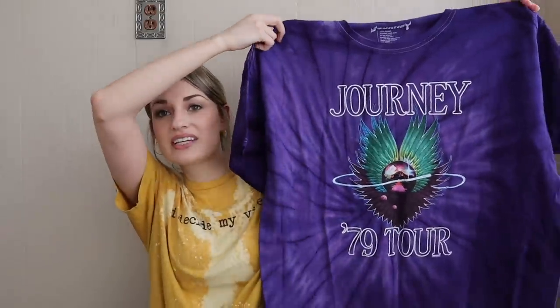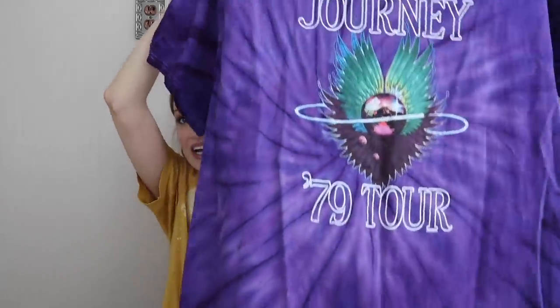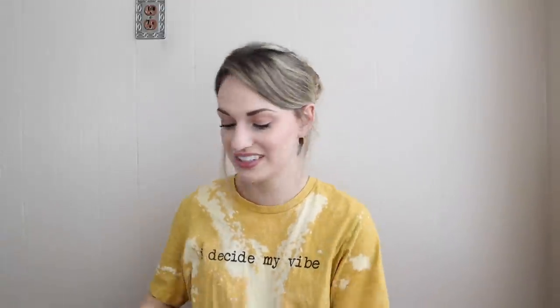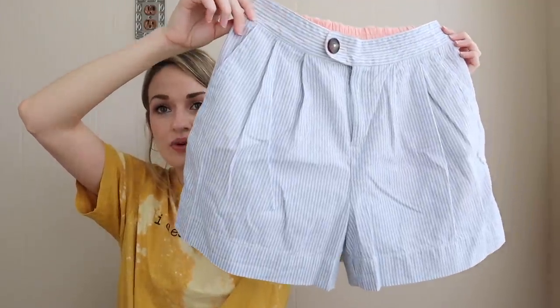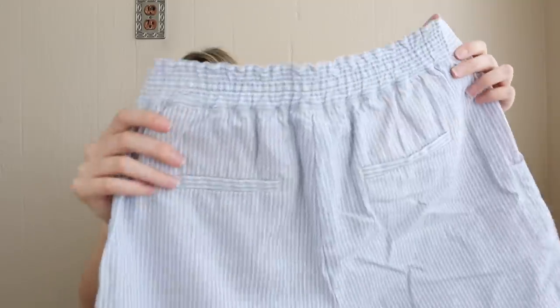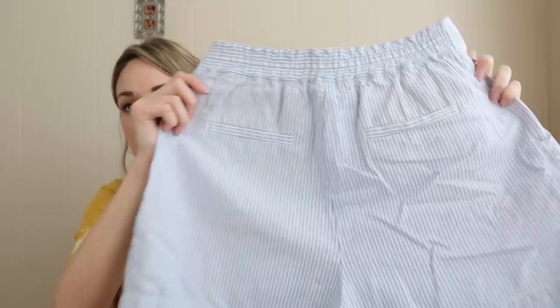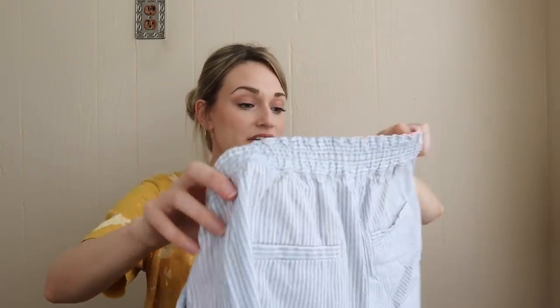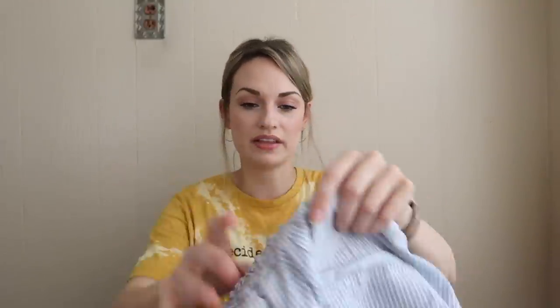Another fun piece — this is a Journey band tee. It looks like it was never worn, in really good condition, size 3XL, 100% cotton tie-dye, so cute. Next — these are a high-rise short with pleating in front and an oversized tortoiseshell button closure in a pinstripe seersucker print or fabric. They have real pockets that are still sewn shut, and they look brand new. It's 55% linen, 45% cotton, and you still have the extra button. I'll expect maybe $28 from those.